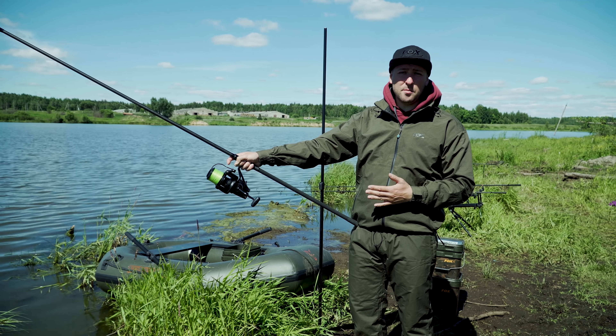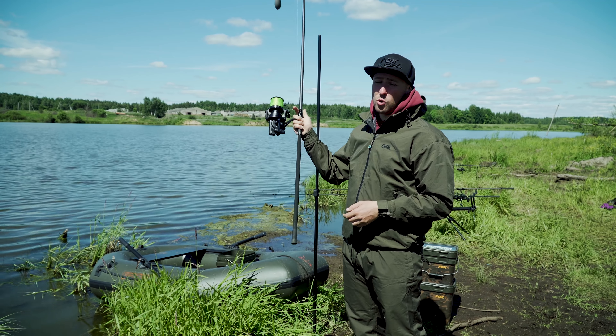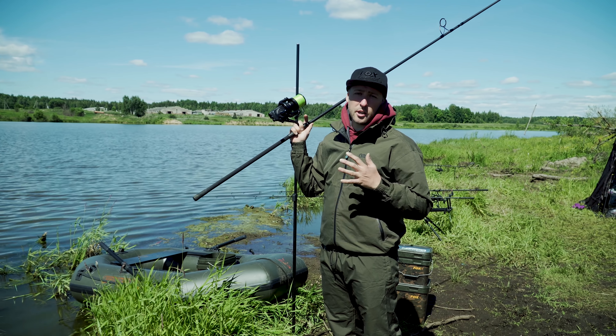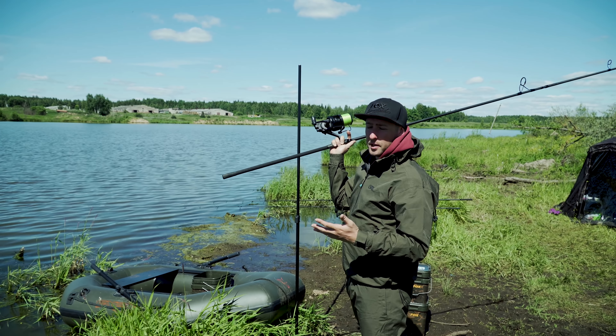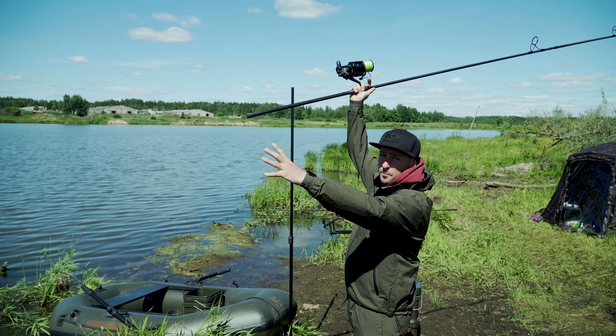Этот костюм всегда у нас под рукой. Как только начинается дождь, мы его одеваем прямо на ту одежду, в которой находились, и продолжаем, не теряя времени, работать — например, если кормим. Мы используем его уже второй год, и он совершенно не потерял своих технических характеристик: так же хорошо держит воду и отводит пар.